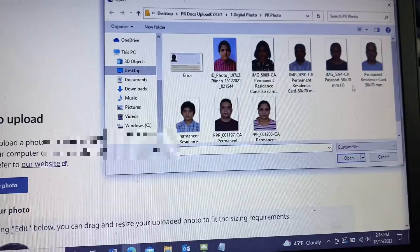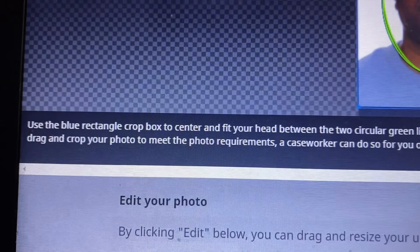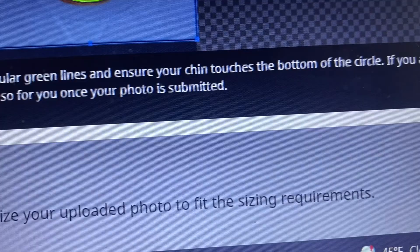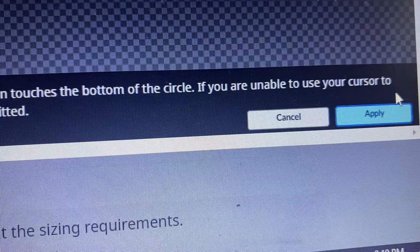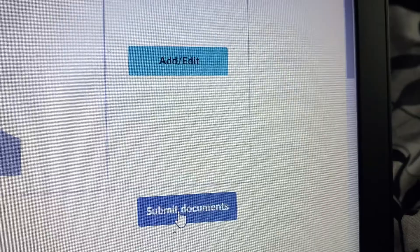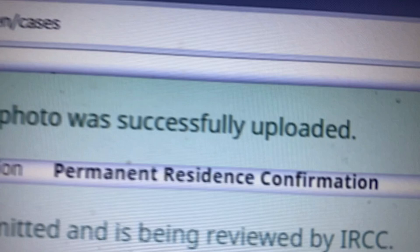I took a new photograph with a light colored shirt, uploaded it, and it worked well. If you notice the instruction below the photograph, it says we can crop the photograph as per the requirement, and even if we are unable to do it, a caseworker can do it for you once the photograph is uploaded. Once your photograph is successfully validated by the portal without any error or warning, just click next and submit it. Here we can see the message: photo was uploaded successfully and the case status has been changed to 'in review with IRCC' again.